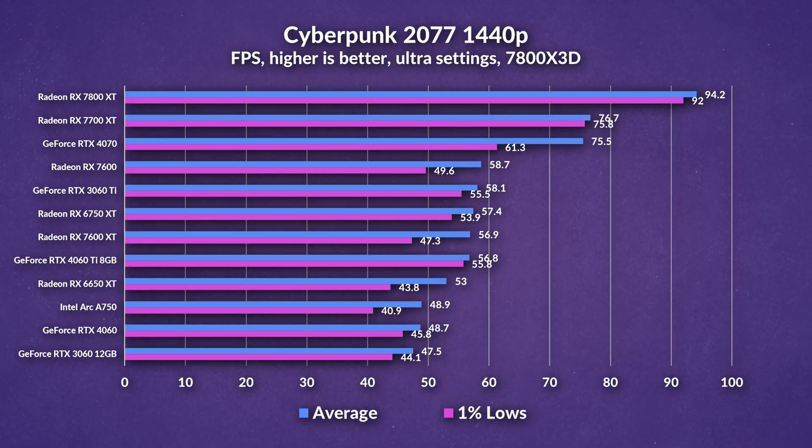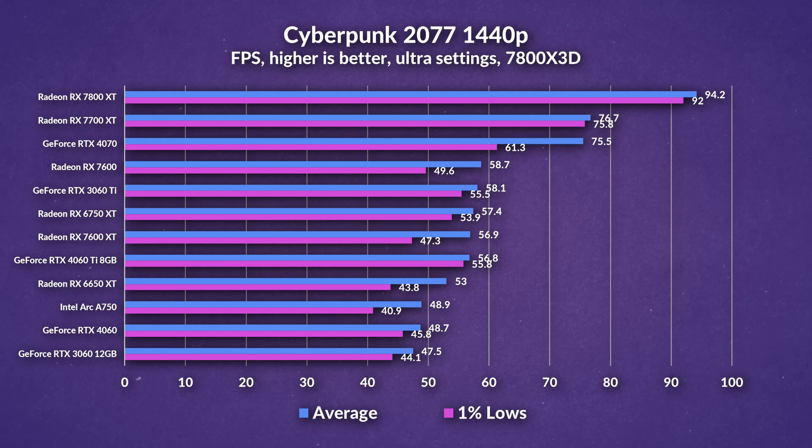Moving over to 1440p rasterization, you can see that we're becoming much more GPU bound, so differences are going to be elevated a bit more. Once again in Cyberpunk, we see the 7600 XT and 6750 XT neck and neck, although the 6750 XT pulls ahead in 1% lows, as the 7600 XT takes the helm over the 4060 and the 7600. Interestingly, the 7600 pulls ahead of the 6750 XT in one metric, which is quite surprising, although it might be within margin of error.